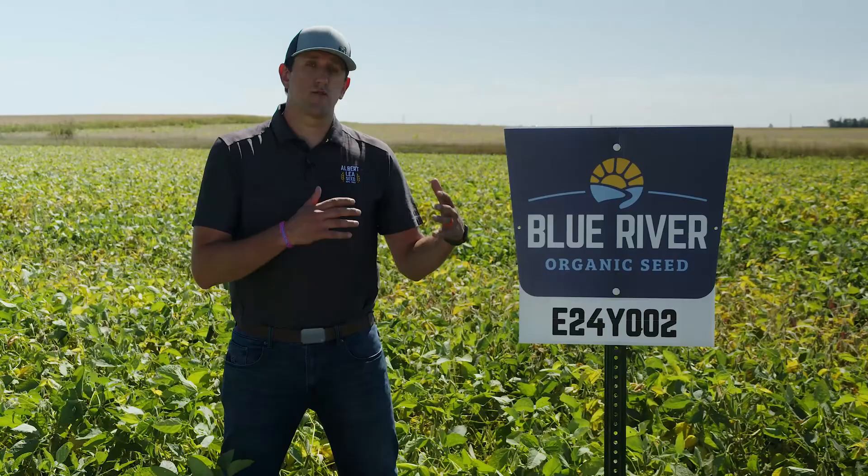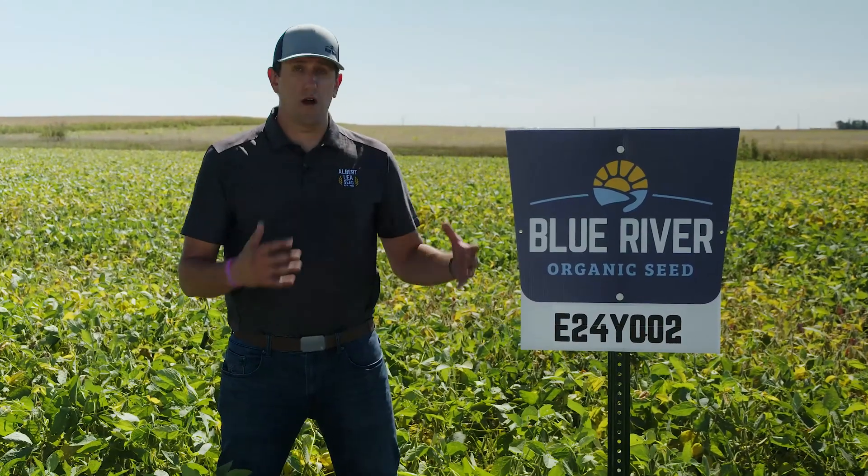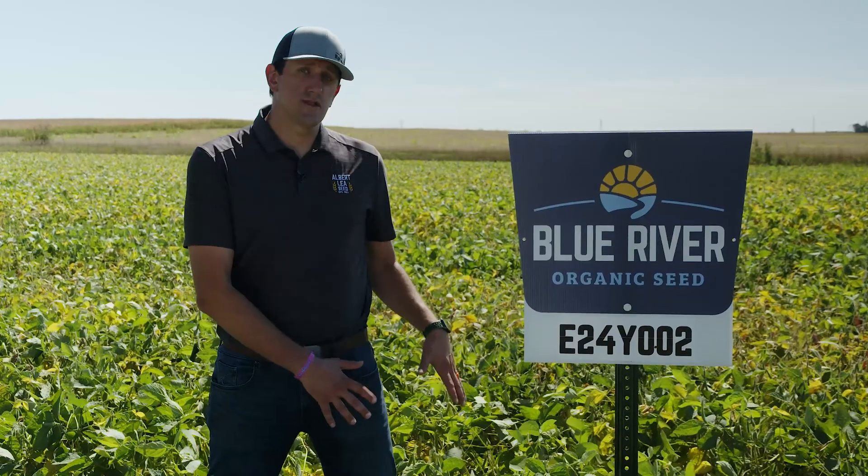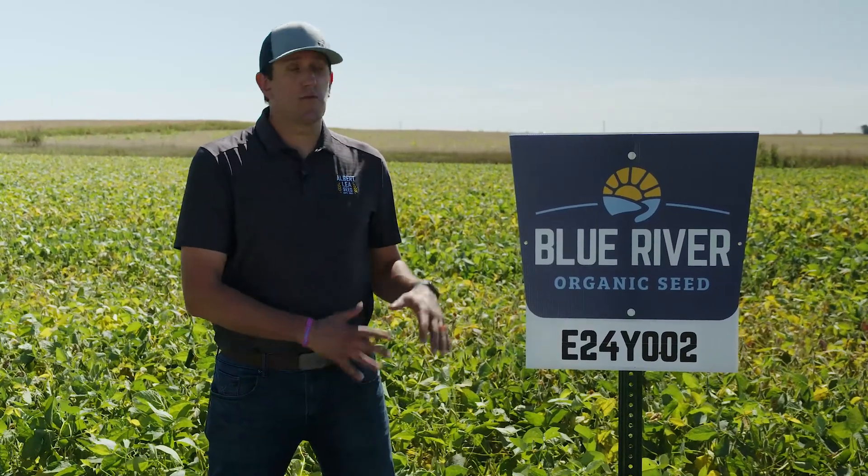For those of you that remember the 2188 soybean, which was a very popular bean for us, this one has very similar yields, a little bit higher protein,